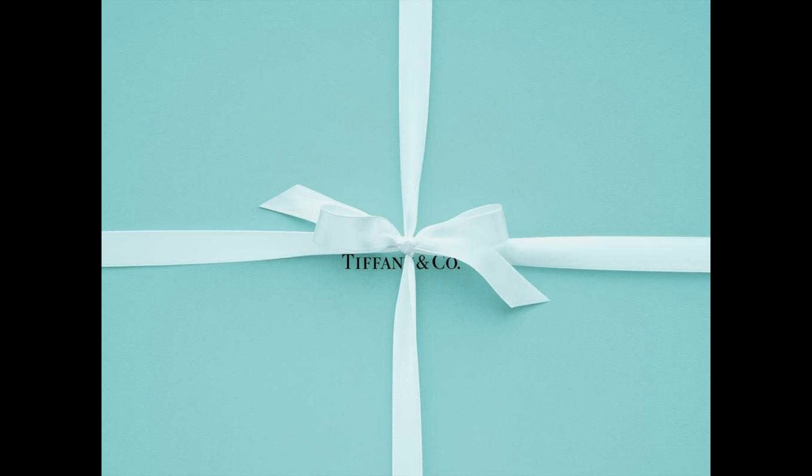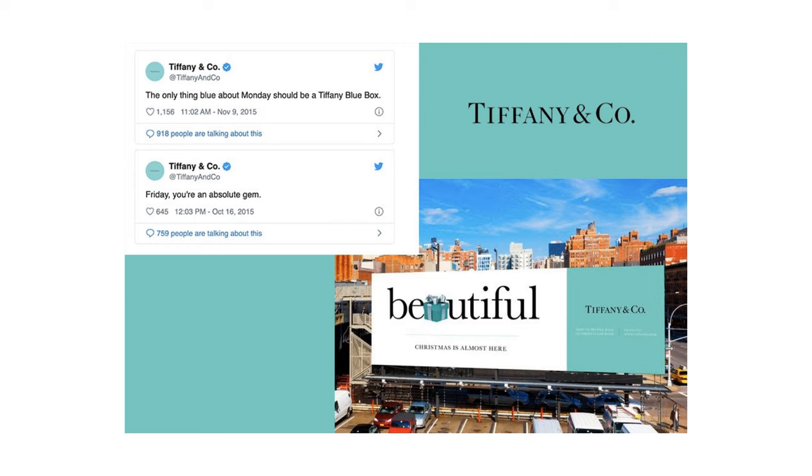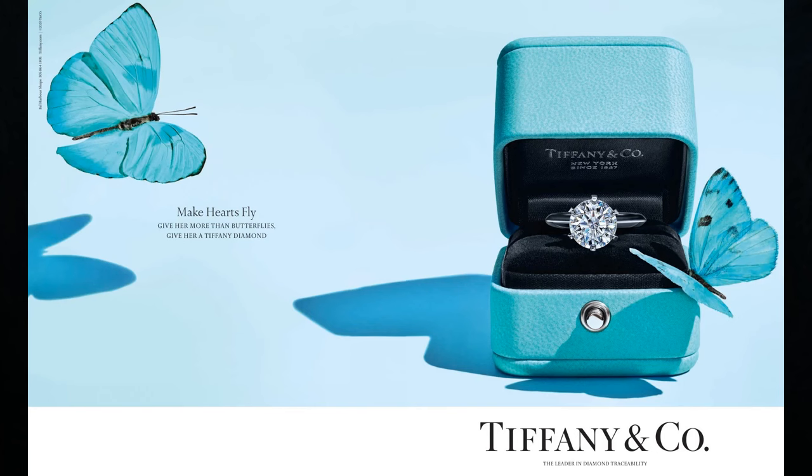A brand's voice brings personality to life through words. The goal of defining your brand voice is to set the guidelines for how you want the brand to sound to others. Tiffany is not just about the shade of baby blue — it's also about their well-defined tone of voice. Tiffany's brand voice is witty, elegant, and classic, and their content and social media teams work together for voice consistency between social posts and branded content.